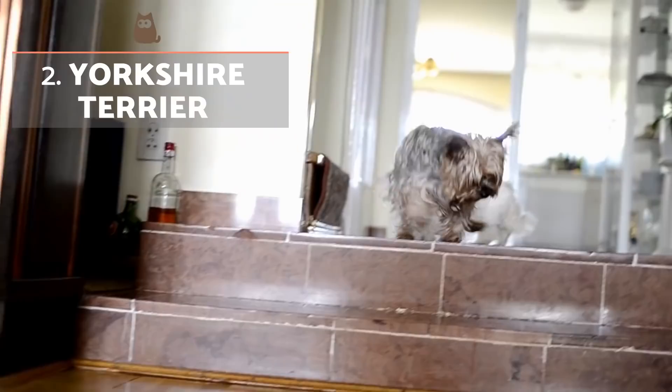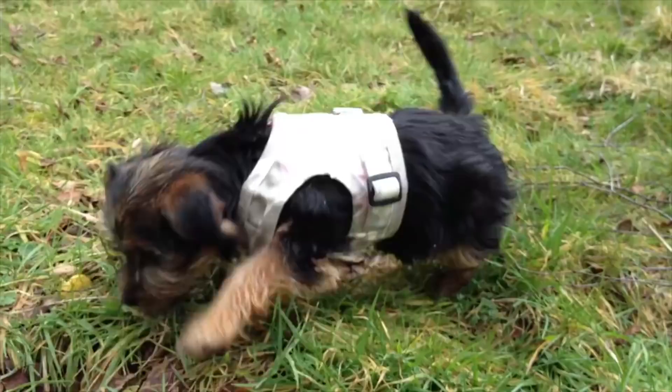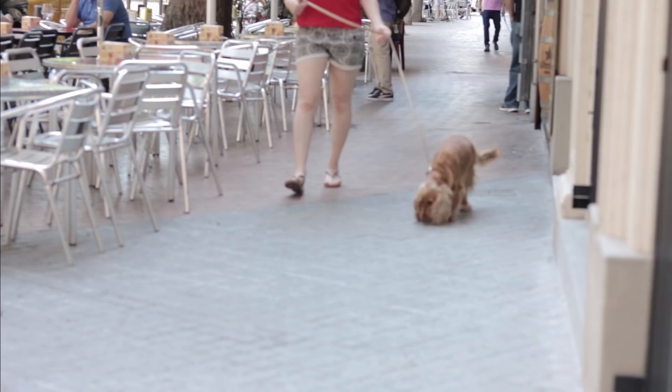The Yorkshire Terrier is a small dog which weighs around three to four kilograms. They are known for being especially active, often being quite vocal, but are equally well known for the strong bond they develop with humans. Their coat is blue-grey from their head to tail with a golden colour underneath.